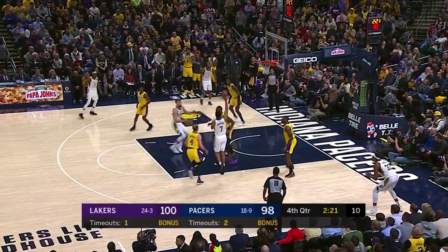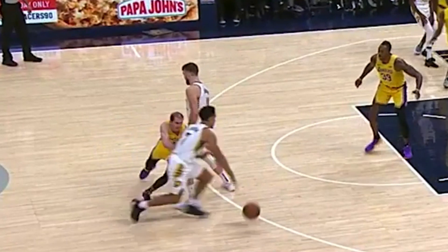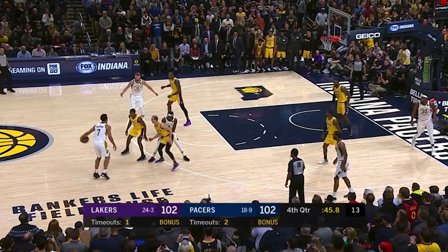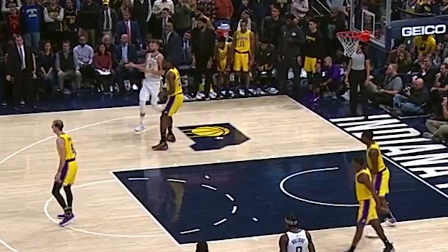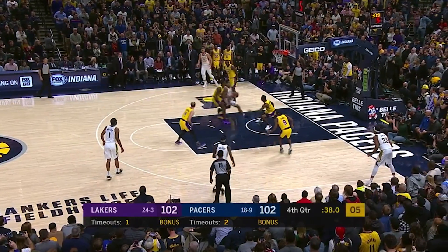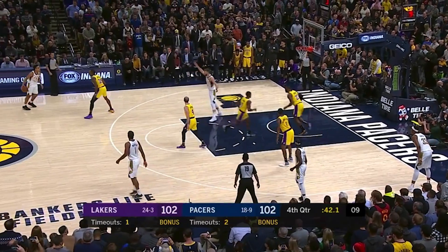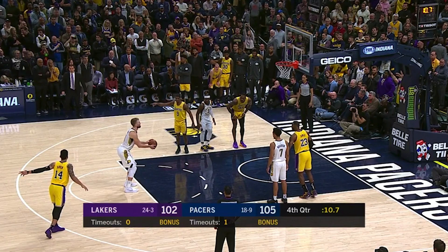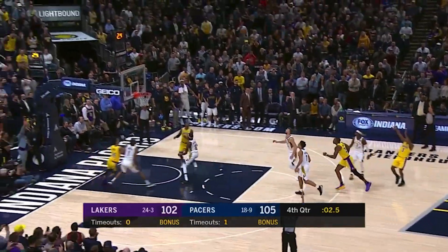Brogdon settles down the Pacers and drops in the floater to tie the game. Check out how Sabonis flips the screen to erase Caruso — Brogdon doesn't attack until the screen is set to avoid an illegal screen, then the off-rhythm floater before anyone can contest. Again the Pacers turn to Brogdon. They got a switch on the last screen, but LeBron and Rondo switch to prevent the size mismatch down low. Brogdon is sneaky quick and gets by Howard, uses the rim to block off Howard, and drops in the reverse. The Pacers got LeBron and Rondo to switch, leaving a 6-5 KCP instead of LeBron to help on the drive — and he was ineffective. The Pacers played great defense on the other end, and the Lakers were forced to foul. Sabonis splits the free throws, but the Lakers had no timeouts left. They rushed up the floor, and a Rondo three wasn't their best option to tie the game.